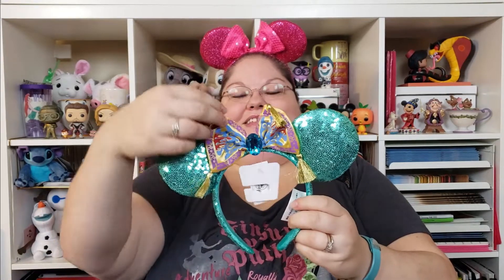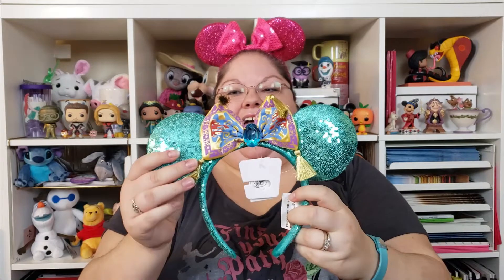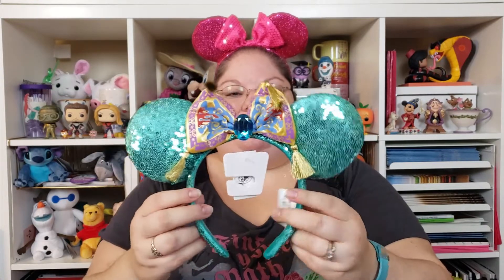As I opened the tissue paper, the first thing I saw was a new pair of ears and I'm so excited! I actually requested this through their preference manager website, where you can go in and be as specific or unspecific as you want. I do go in and change mine every once in a while. Last month I put these on my preferences — I just said I would love to have these. These are the Jasmine ears with the magic carpet bow, and I freaking love this bow.